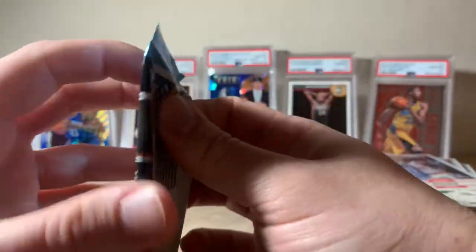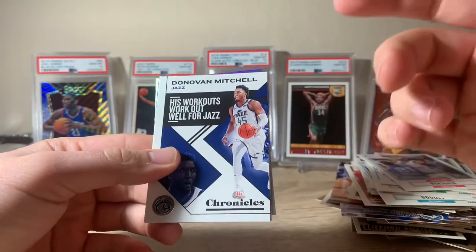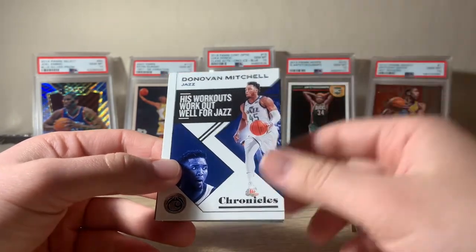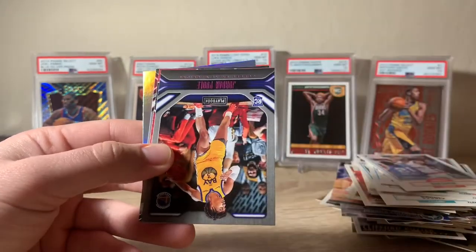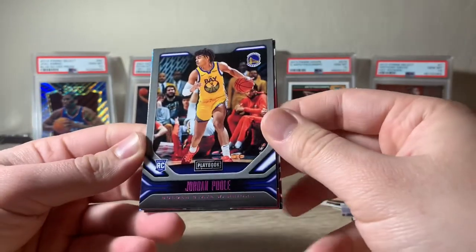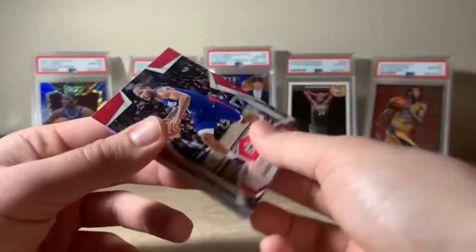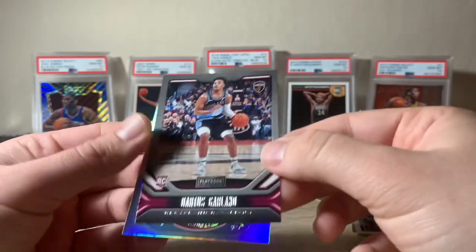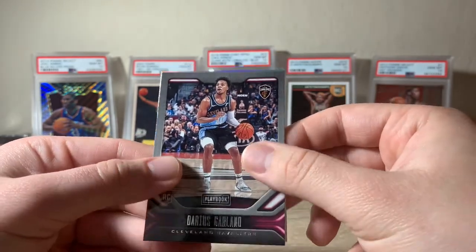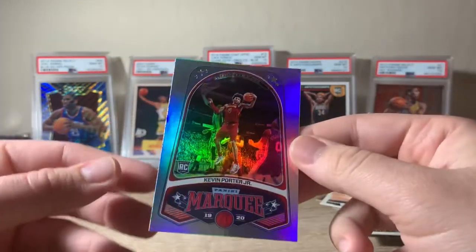Our last pack: 2019-20 Chronicles. I really think the value for this box is there — you can get a $60 card easily in one of these Chronicles packs, and they give you two of them plus 13 other packs, so I think you're getting your money's worth and beyond. Starting off: Donovan Mitchell, a rookie card Jordan Poole pink parallel, Kawhi Leonard Rookies and Stars, a silver in the back — Darius Garland rookie card — and our last card is a Kevin Porter Jr. insert. Awesome.